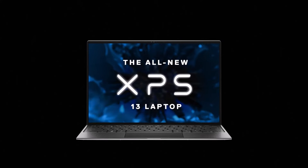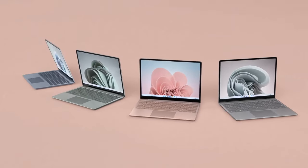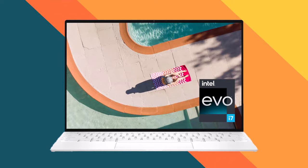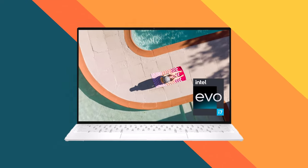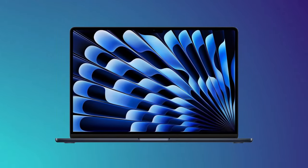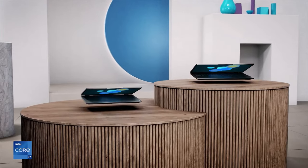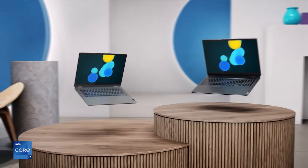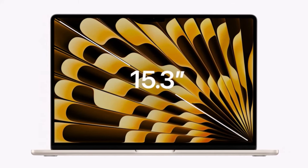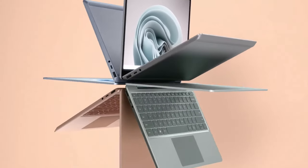The best laptops for students in 2024 seamlessly blend performance, portability, and affordability. With powerful processors, ample RAM, and enhanced storage options, these laptops empower students to easily navigate demanding coursework, multimedia projects, and collaborative assignments. Moreover, sleek and lightweight designs make these devices perfect companions for students on the go, whether attending virtual classes, conducting research, or indulging in creative endeavors.